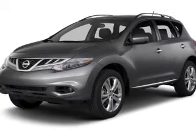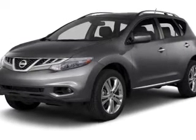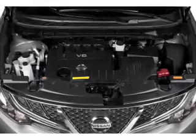With a solid 6-cylinder engine, the powertrain includes front wheel drive that responds smoothly to its automatic transmission.